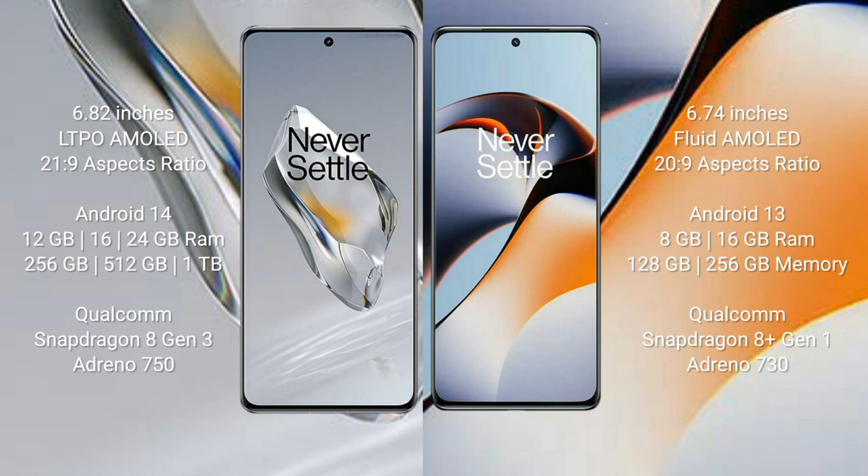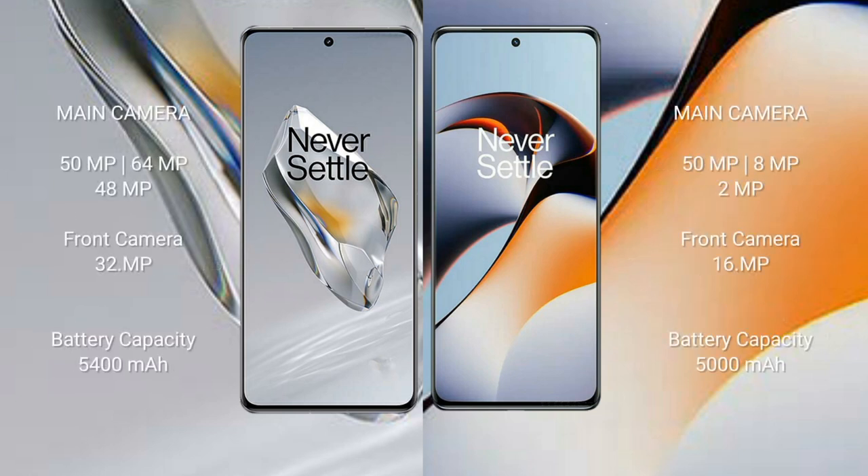OnePlus 11 comes with 8GB, 16GB, or 18GB RAM and 128GB, 256GB, or 512GB internal storage, powered by the Qualcomm Snapdragon 8 Gen 1 processor with Adreno 750 GPU.